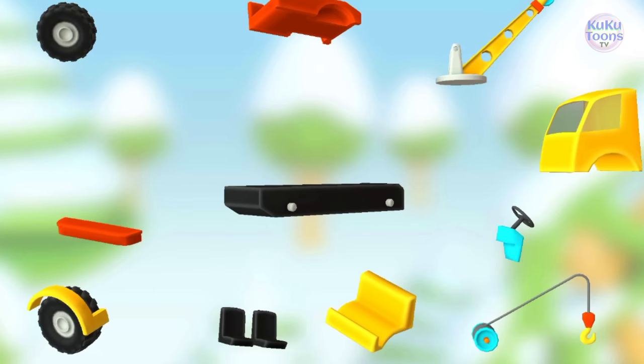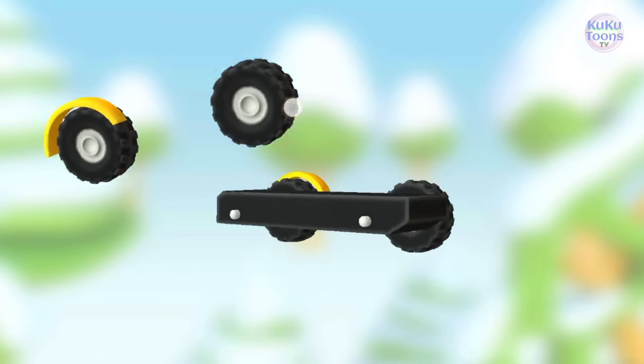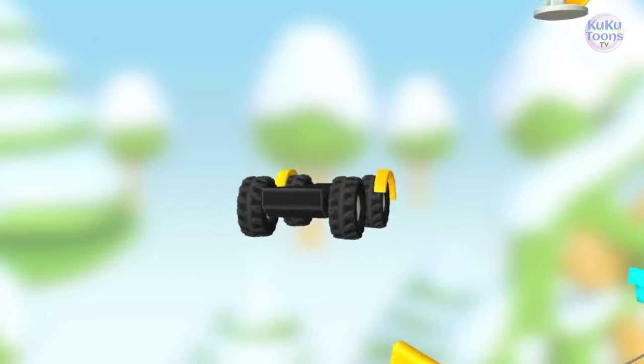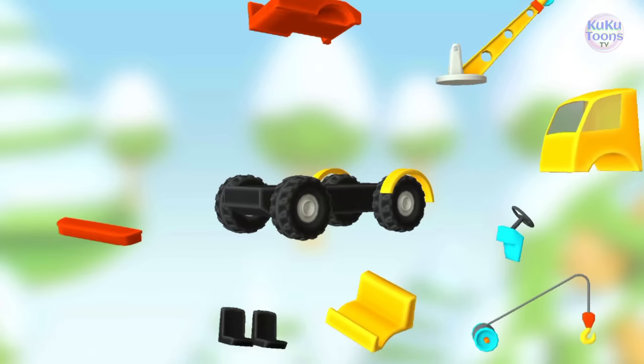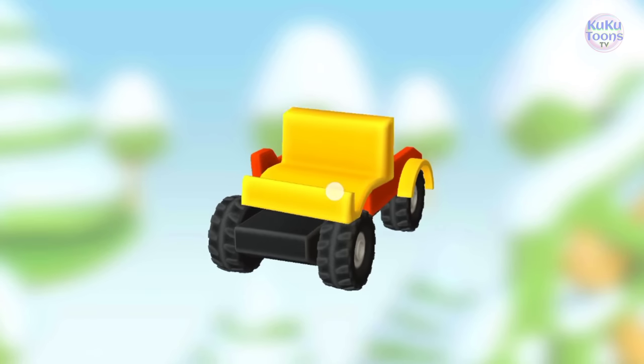Try to put this vehicle together. Wheels. Wheels. Platform. Platform.